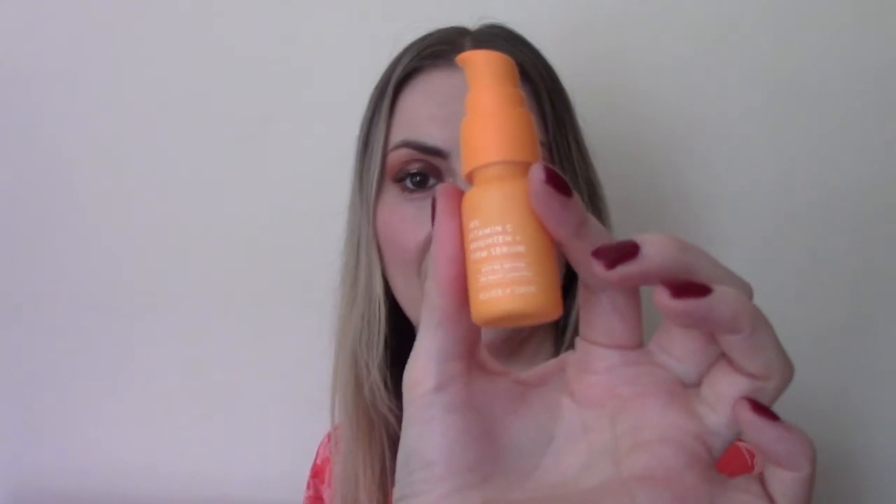Behind door number eleven is a brand I haven't tried yet but I'm hearing lots of amazing things about — it's the Allies of Skin 20% Vitamin C Serum, a firming and brightening serum. I know this brand is pricey, so I'm expecting a high value even though I've only got 8ml here. On Cult Beauty, this 8ml appears to be the full size at £28. I won't be piping any out onto my hand because I'll need all the brightening and firming I can get.